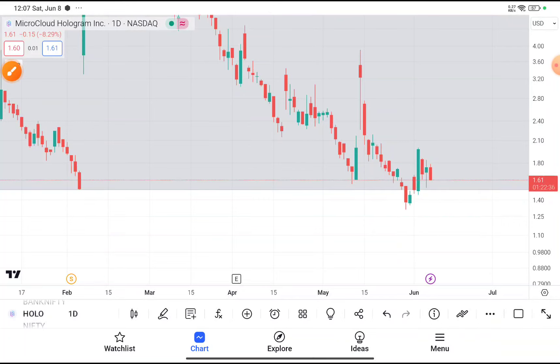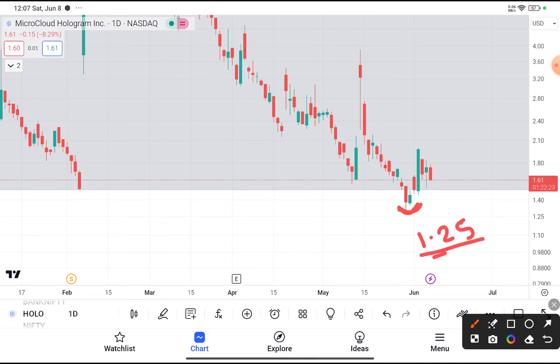After taking the support, this stock tries to bounce back. If you want to buy this stock, you definitely can. I recommend it because your risk is very minimal — you have to place your stop loss below this swing area, or you can say $1.25 will be your stop loss price.